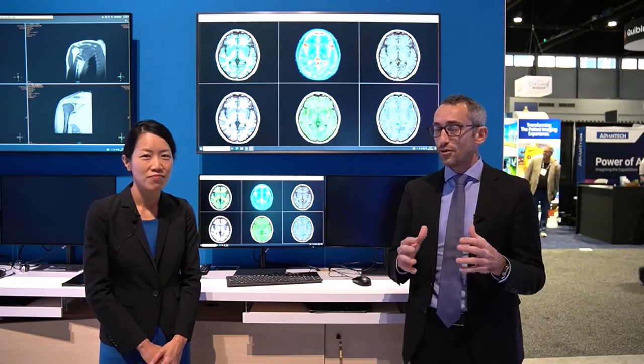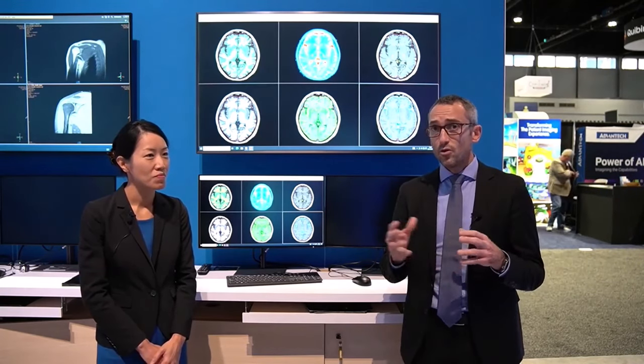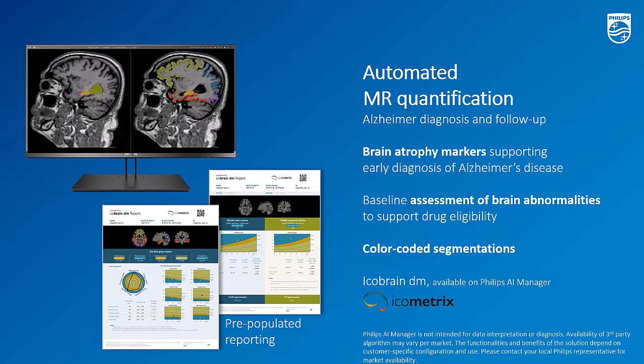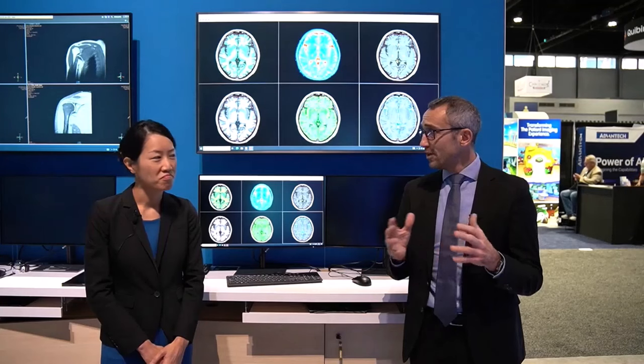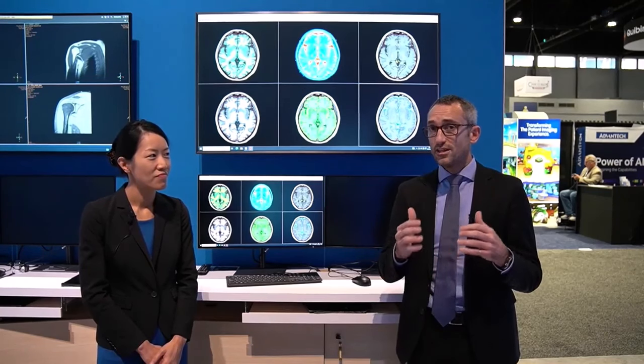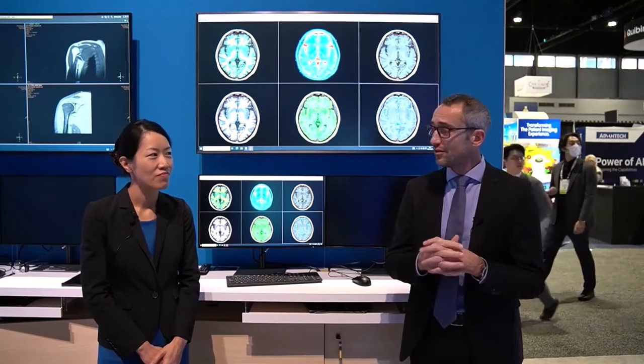The first solution is through Philips AI Manager, a cloud-based platform hosted on our PACS, where we are hosting AI-based applications. The first one is with our partners from IcoMetrix, where we can offer not only very fast imaging with SmartSpeed, but also fast automated quantitative reading. This will be key for patients like multiple sclerosis patients or Alzheimer's patients — a very hot topic especially with new Alzheimer's drugs coming to market.